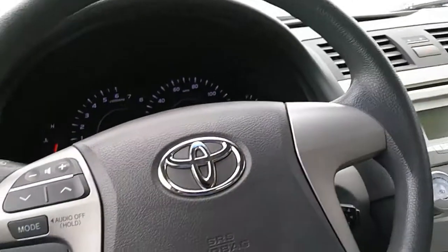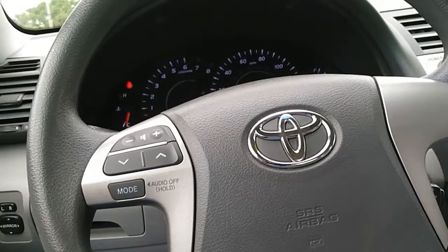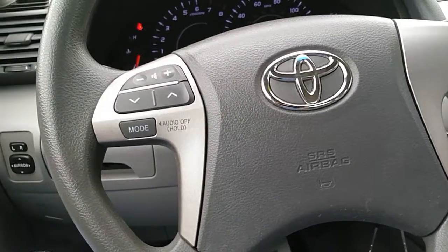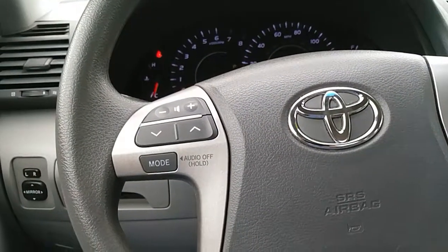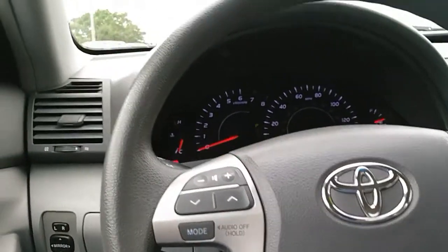That's about all we have from the interior — just a really good piece of transportation, folks. Next, let's get out and look at that 2.5-liter motor.